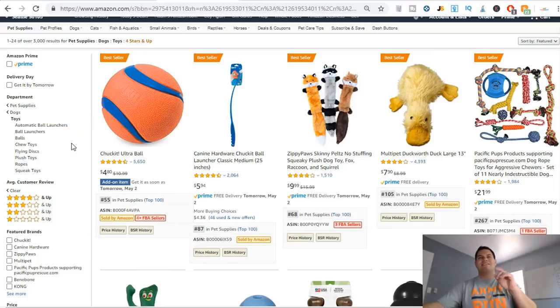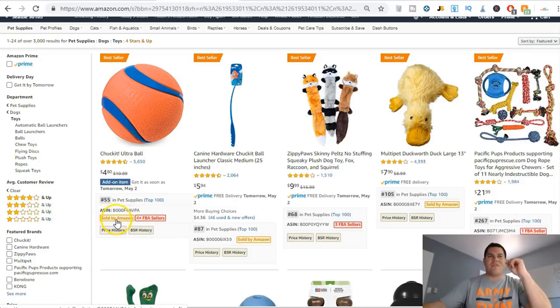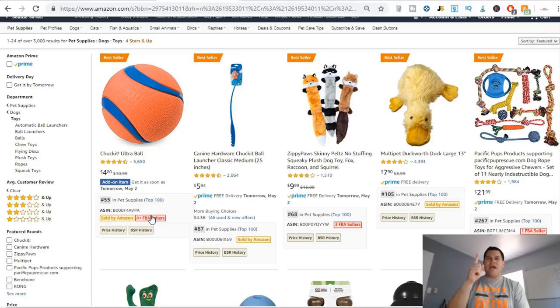The free version shows me the sales rank — for example, 55 in Pet Supplies — and tells me whether it's sold by Amazon and how many FBA sellers are selling that product. My criteria: number one, I do not want to compete against Amazon, so if Amazon is selling the product I won't consider it. Number two, I don't want to compete against just the parent company.